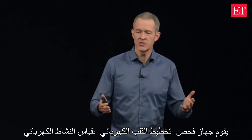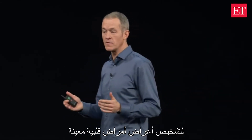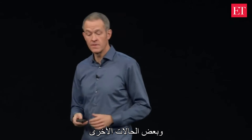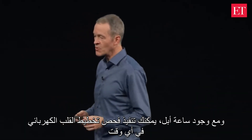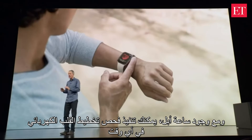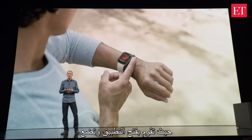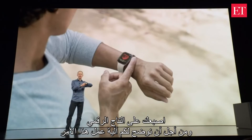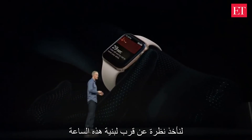An ECG measures the electrical activity of the heartbeat, and it's used by physicians to help diagnose certain heart diseases and other conditions. Now you can take an ECG anytime, anywhere, right from your wrist. You just open the app and put your finger on the digital crown. Let's take a closer look at how this works.